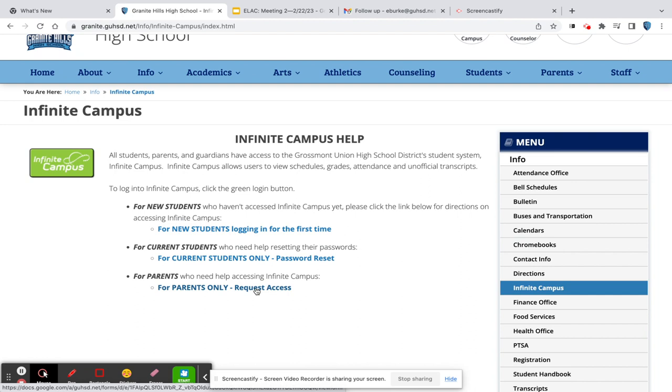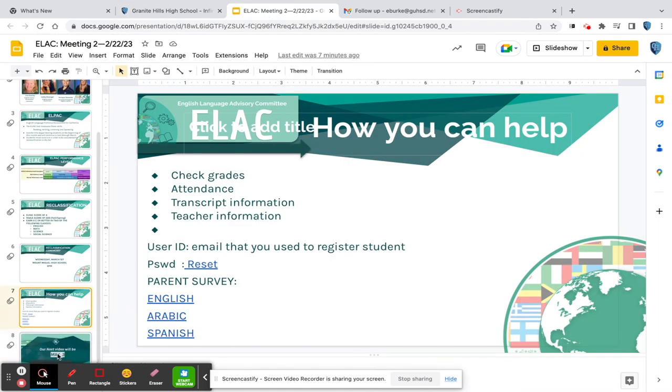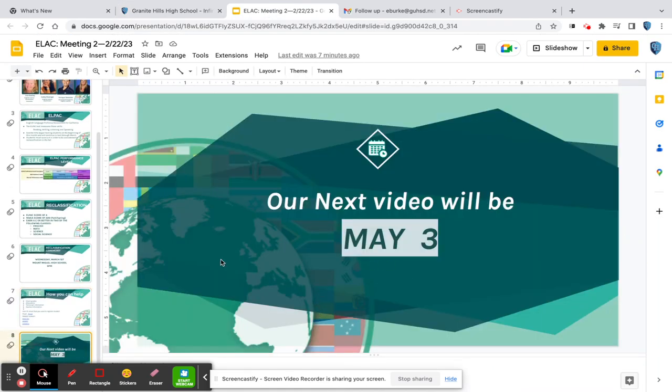We will also send out the coordinators' email addresses for you to get a hold of us. Thank you so much. We will see you for our next meeting on May 3rd.